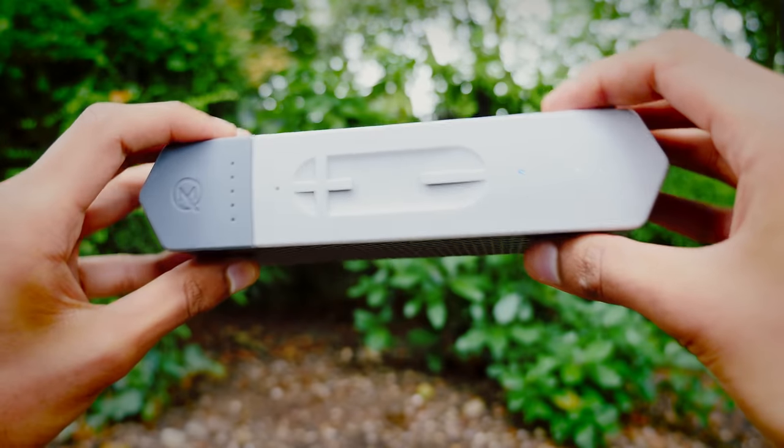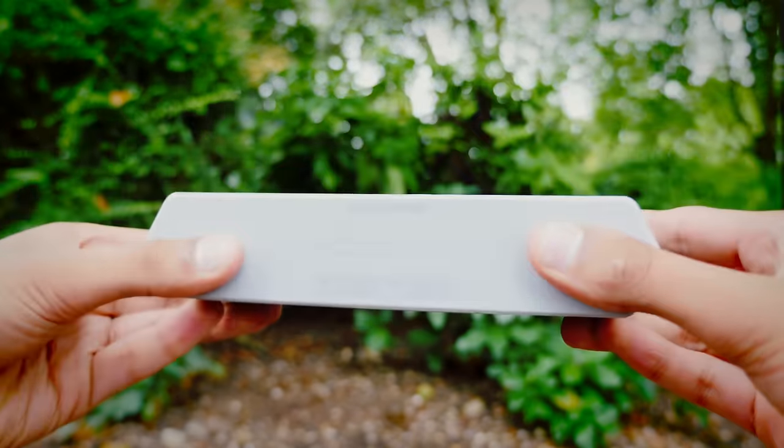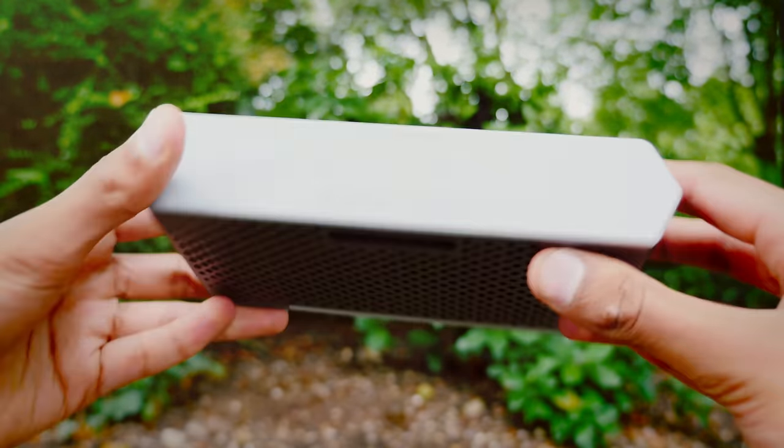The speaker itself is also very well built, super rugged, and is a little bit bass heavy, but nonetheless has a decent sound signature.